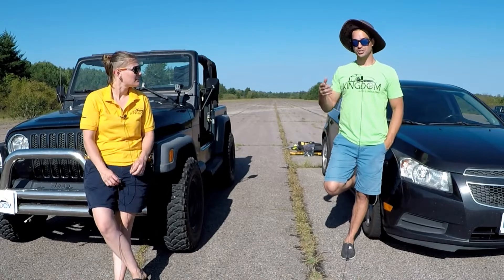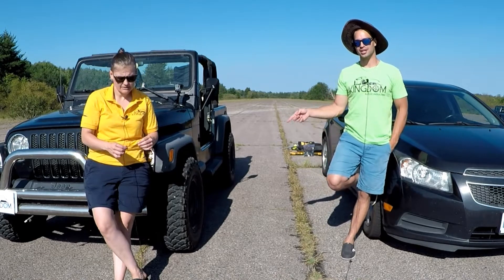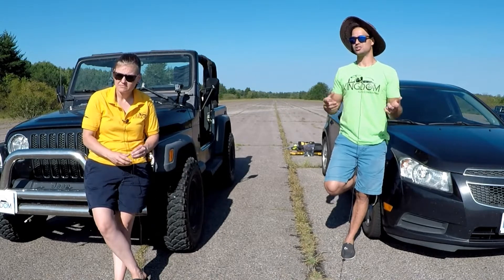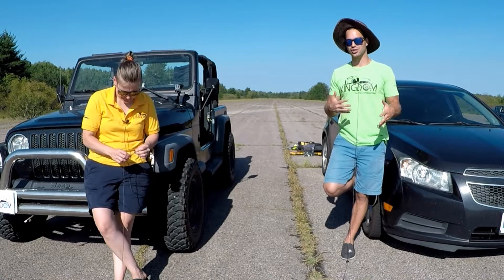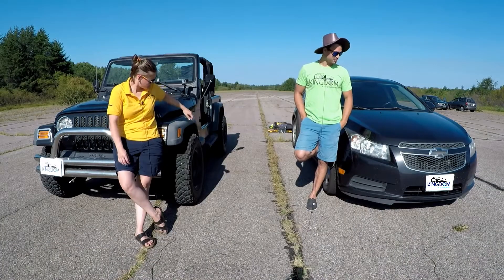Stick around because we're also going to try to get proper spec tires on the Jeep and compare the times to see how much of a difference that makes.